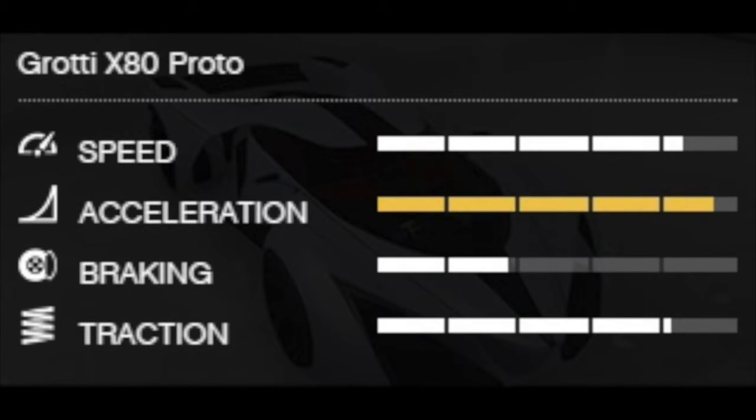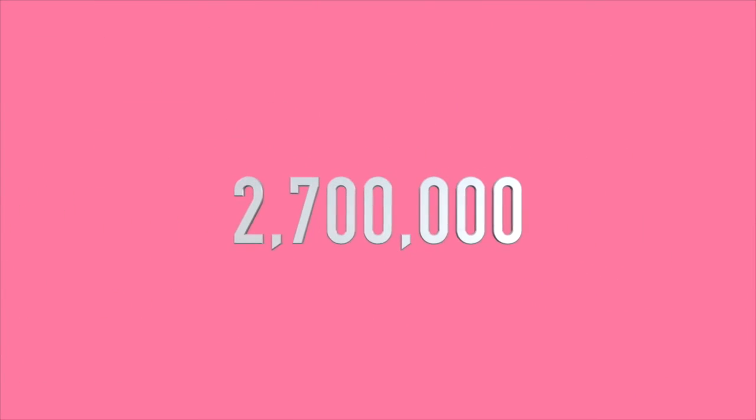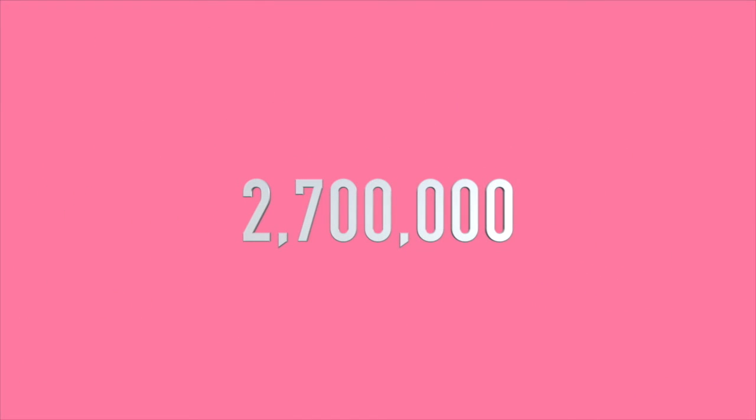The speed is the same but you can see there is gold for the acceleration, so the acceleration is faster. I'd say the X80 Proto is sort of faster than the Zentorno, but it has a 2 million difference. I suggest not to buy it because the two cars are nearly the same, so the Zentorno is completely better. The price range was 2.7 million — that is 2 million more expensive — so definitely go for the Zentorno.